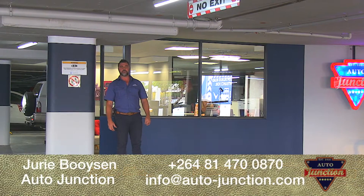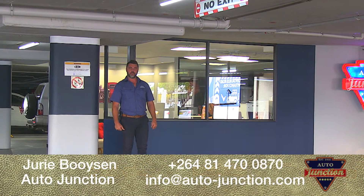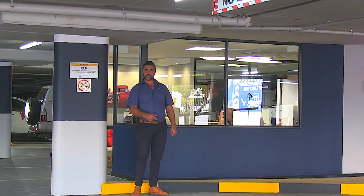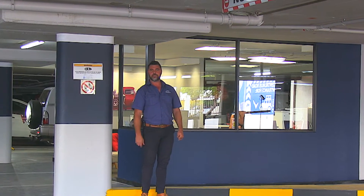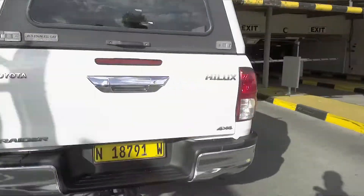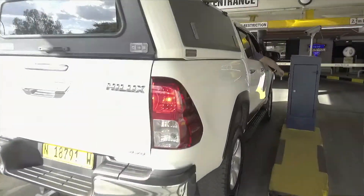Hi, so if you're wondering where we are, we are situated at Maruil Mall. The first thing you'll see is when you drive in — we are situated at the fruit and veg entrance, which is on the western side of Maruil Mall at St Torres Road.